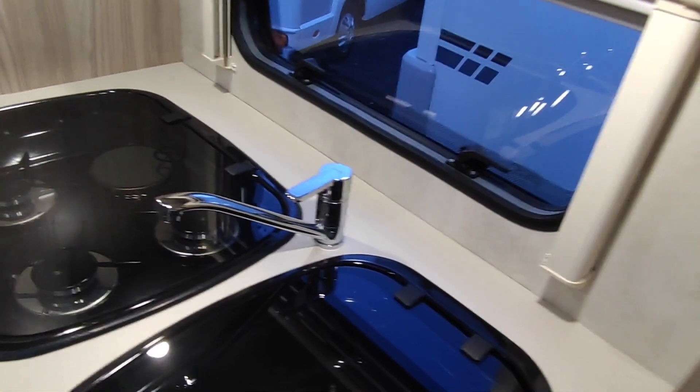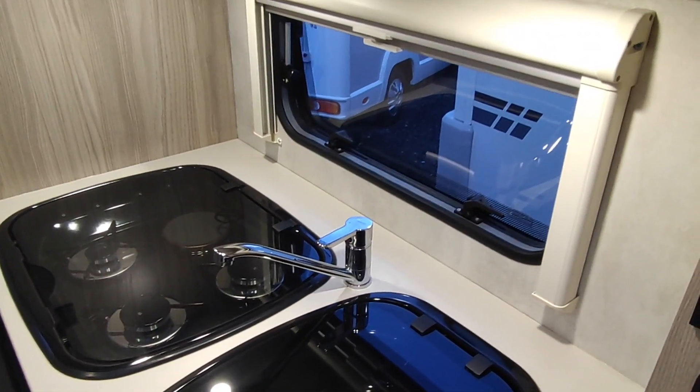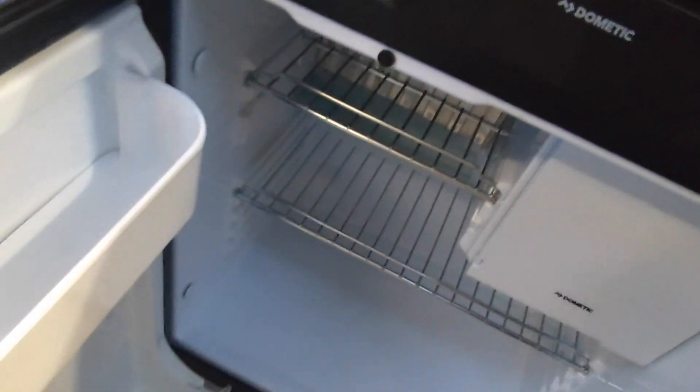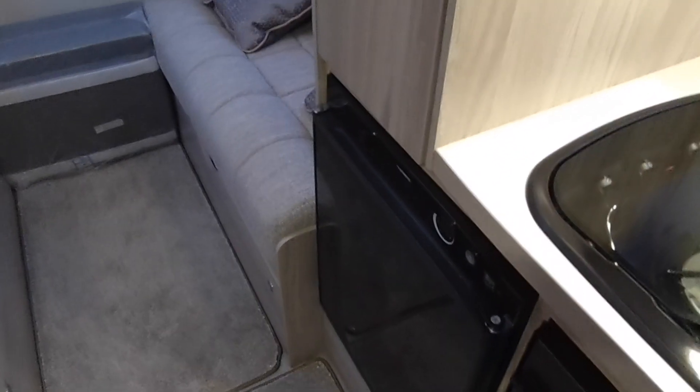These compact coachbuilts are built with insulation so they're much warmer than a van conversion. The fridge is only a small one — a Dometic three-way fridge — the same as the one in my campervan, which is 21 years old and still works really well. It runs on mains electric when hooked up, gas when you're not, and off the engine while driving.